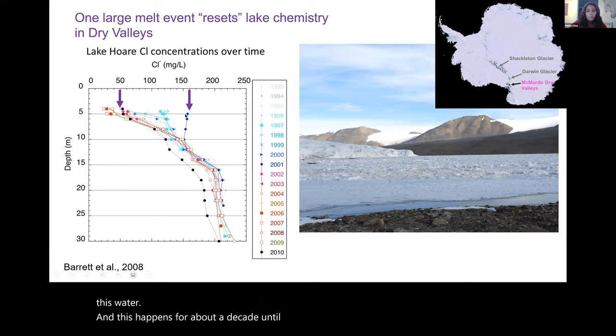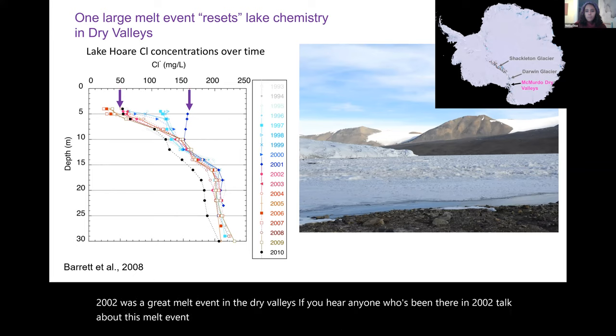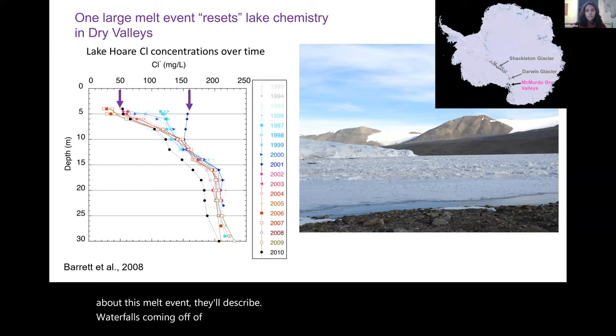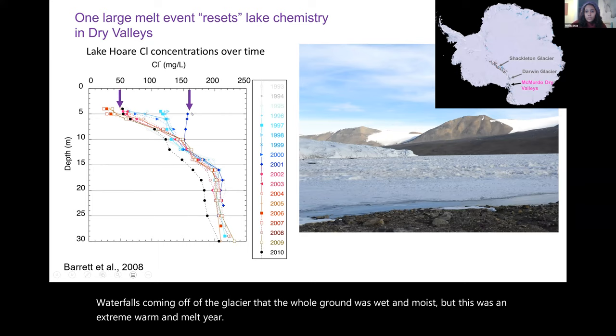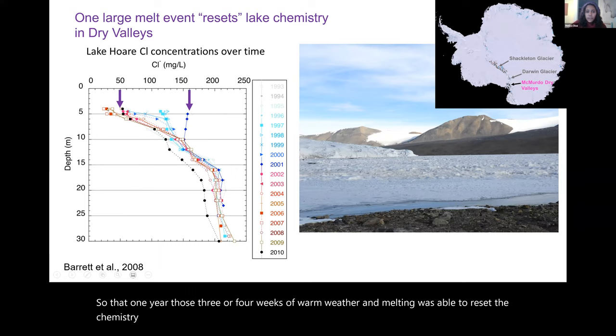2002 was a great melt event in the Dry Valleys. Anyone who was there in 2002 describes waterfalls coming off the glacier, the whole ground wet and moist — an extreme warm and melt year. That one year — just three or four weeks of warm weather and melting — was able to reset the chemistry of Lake Hoare back to 1993 values. Just to emphasize: three weeks altered a system that had been developing for at least a decade.